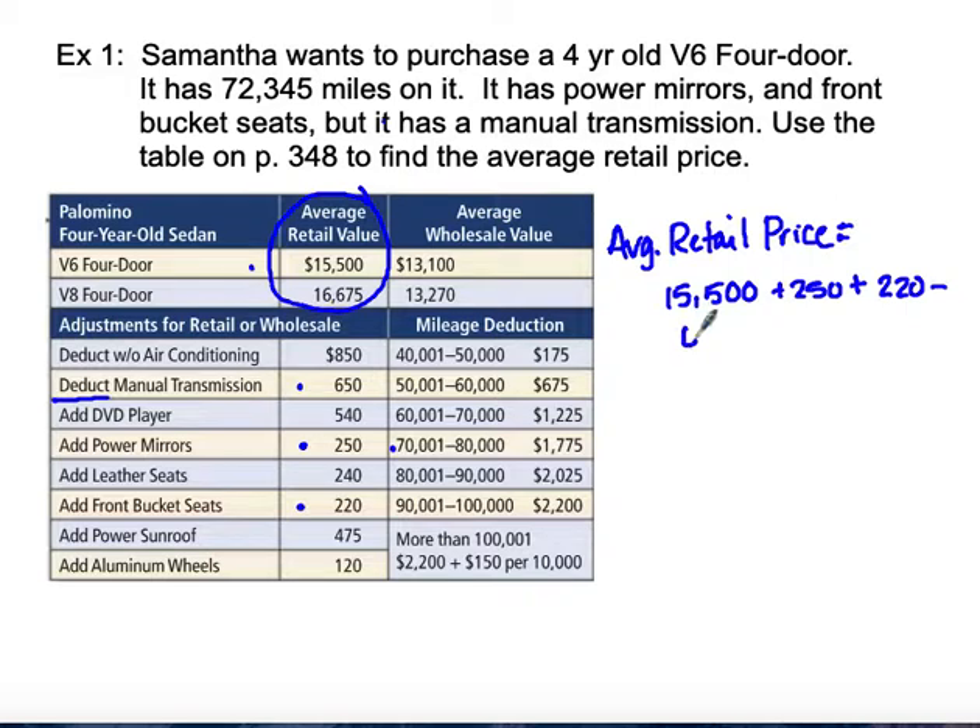We're going to take off $650 for the manual transmission. Now we'll look up this mileage on our mileage chart. The mileage is between 70,000 and 80,000, so the higher the mileage, the more you deduct. We'll have to deduct $1,775 from that average retail price, taking us to a price of $13,545.